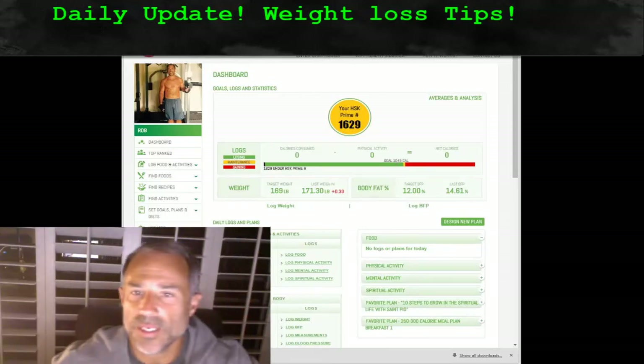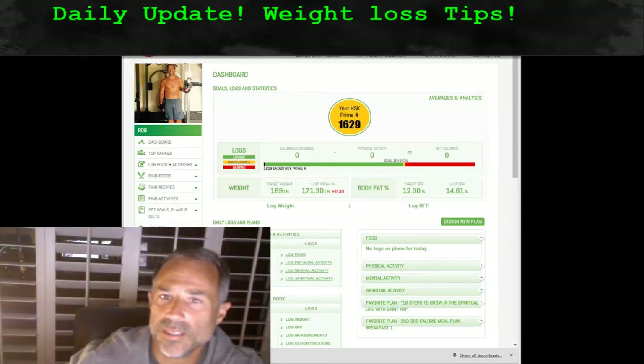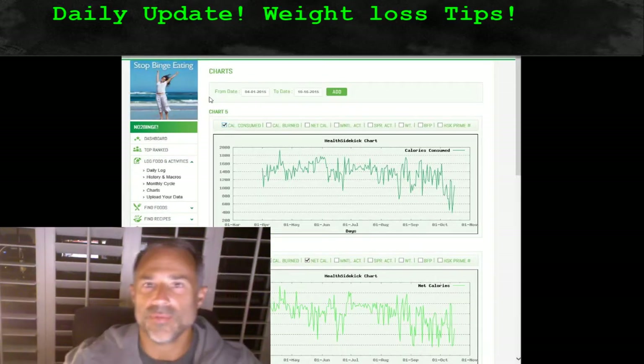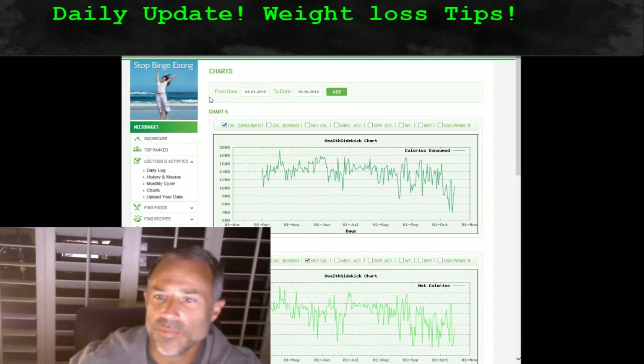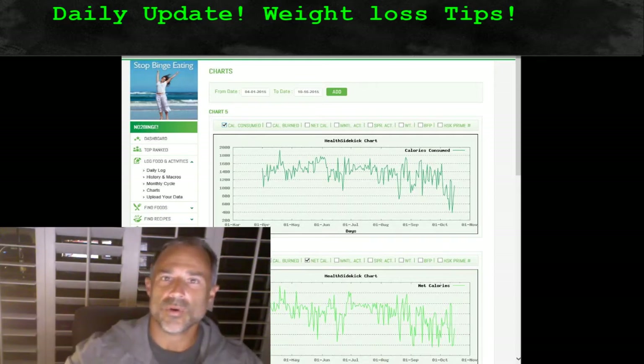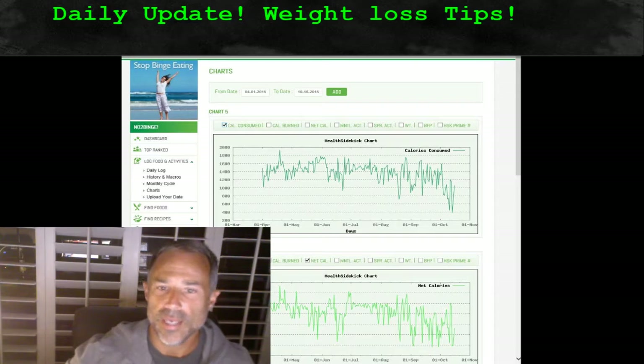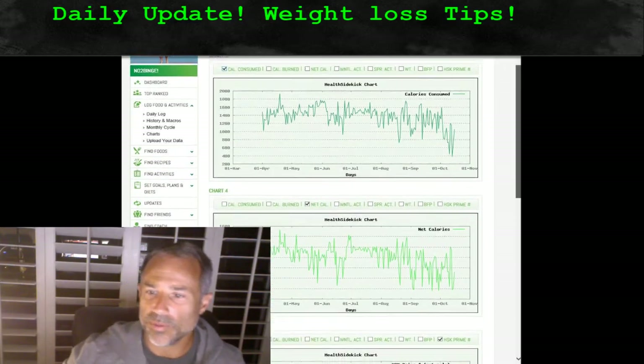Hi, good morning everyone. Rob with Health Sidekick. I wanted to take a second, with permission of NotaBinge, who is one of our members and somebody that I know, and who has given me permission to use her charts. She's a woman, age 46, 5'9, and at this point 155 pounds. I wanted to show you a couple of charts here.